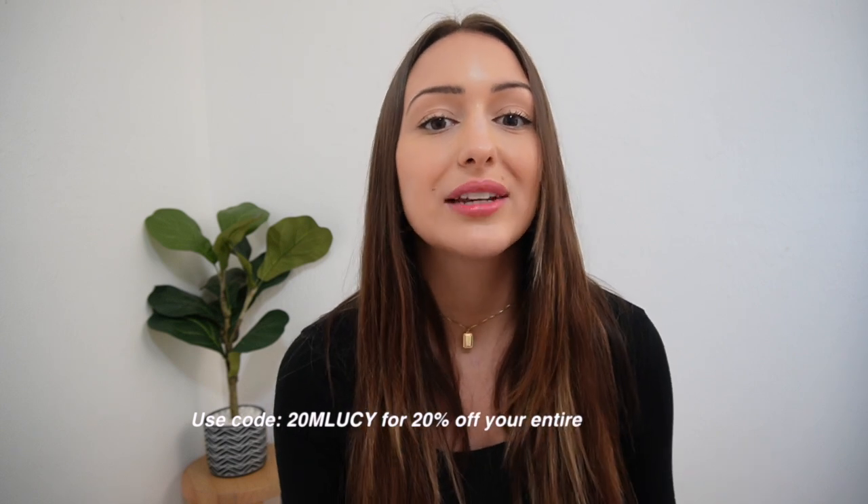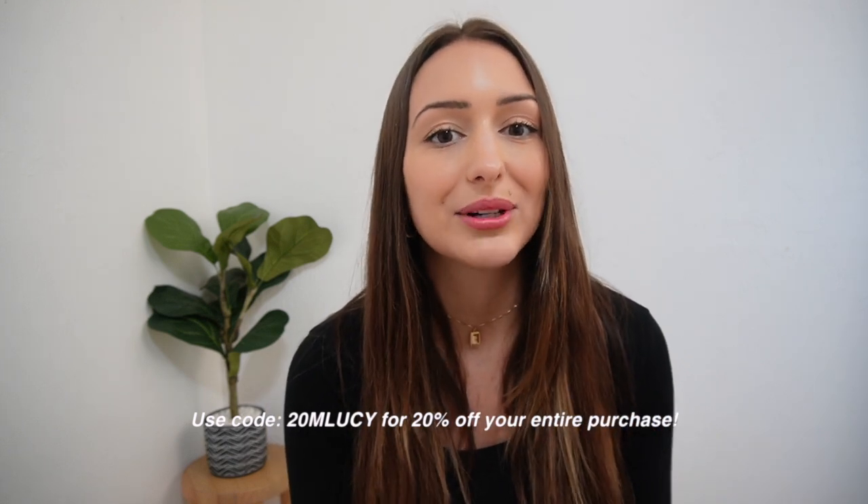That is everything I got from Princess Polly! Thank you so much to Princess Polly for working with me on today's video. I really hope you guys liked seeing this — it's definitely a little different from my usual hauls, which are just random outfits I think are cute. This time I wanted to create a theme around workwear. Don't forget to use the discount code 20MLUCY for 20% off your entire purchase at Princess Polly. I'll see you guys in my next video!